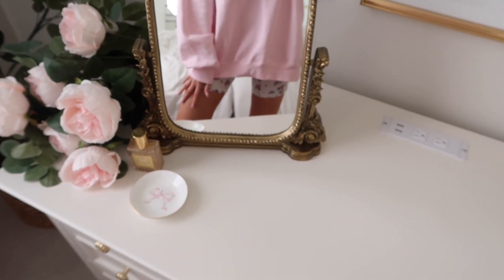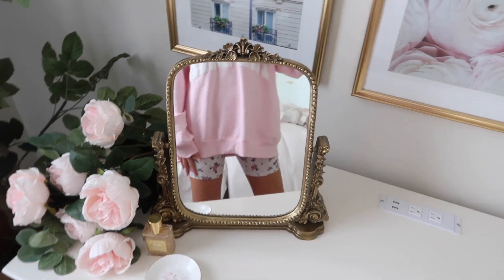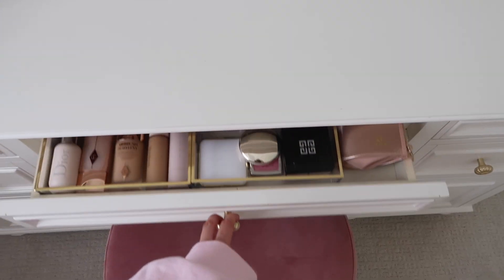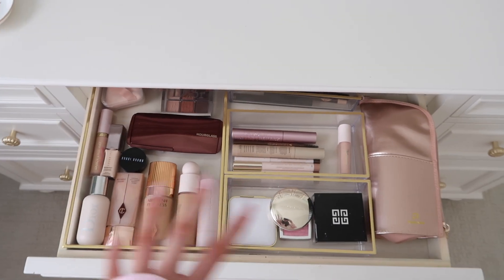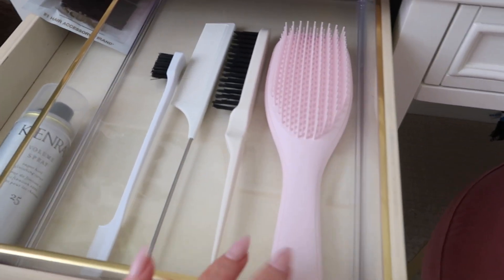I've been on an organization kick the past few months — I've been showing a lot of my projects on TikTok and Instagram Reels. Follow along on TikTok at lace and lashes. These are the perfect trays for organizing your vanity or desk, or really any area you want to organize. I got a larger size and a smaller one. They're perfect for vanity drawers, bathroom drawers — I keep the brush set I just showed you in the larger tray, and the smaller ones are great for makeup. They have gold detailing and also come in rose gold or clear.